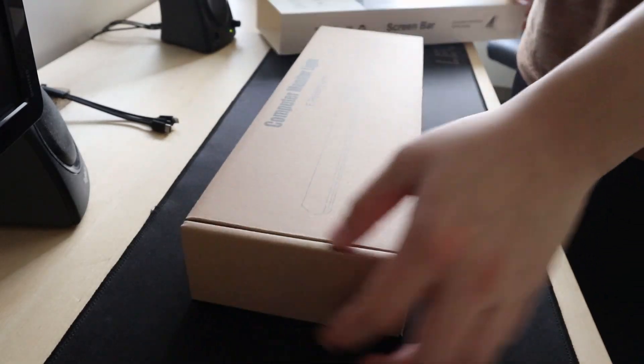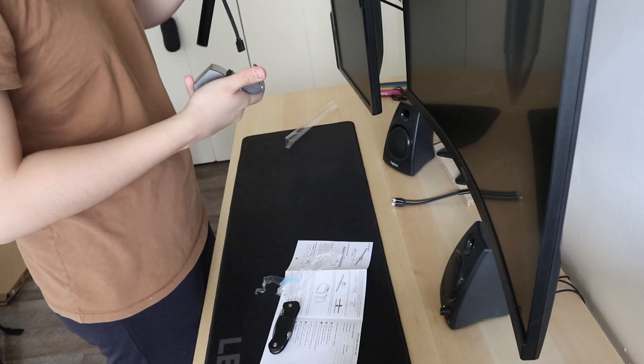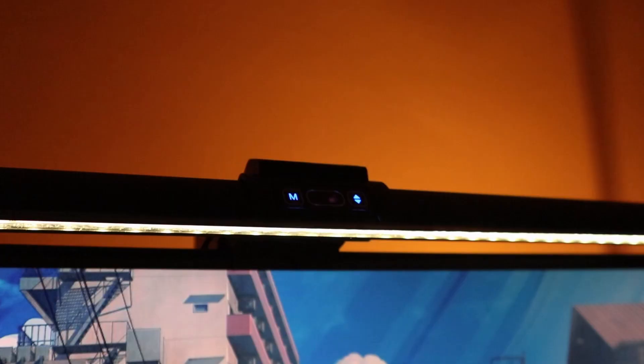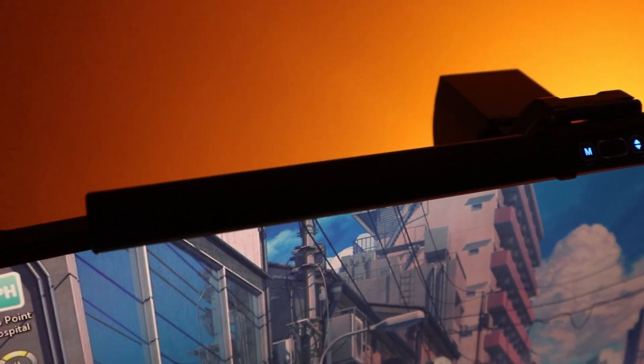To help with lighting around my desk and to reduce eye strain, I got a cheaper version of the monitor light bar, and after using it for a week, it has honestly been life-changing. It hooks up just above my main monitor and turns on and off through hand gestures. It has five color modes and five brightness settings. It wasn't too hard to set up — you just clip it onto the monitor, plug it in with the included cables, and it works immediately.